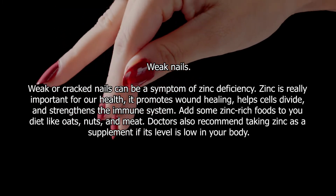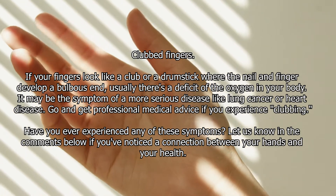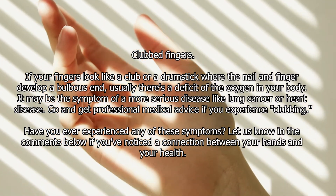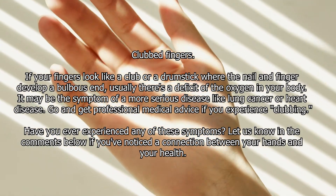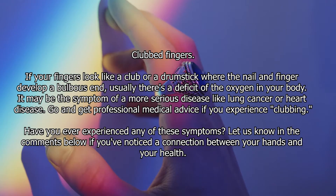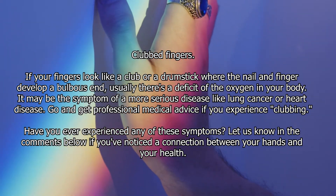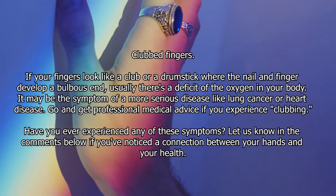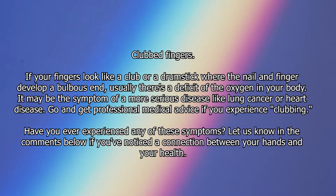Clubbed fingers. If your fingers look like a club or a drumstick, where the nail and finger develop a bulbous end, there's usually a deficit of oxygen in your body. It may be the symptom of a more serious disease like lung cancer or heart disease. Go and get professional medical advice if you experience clubbing.